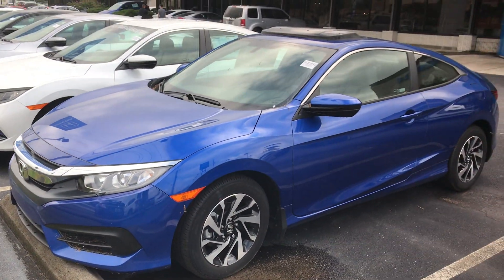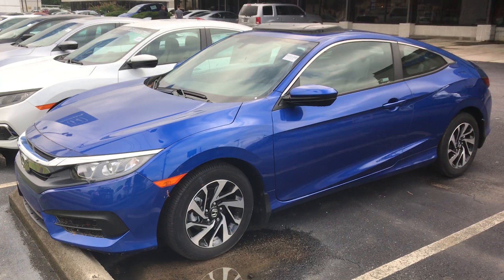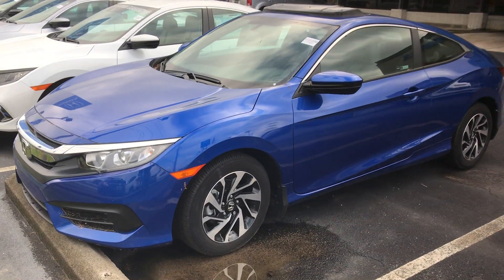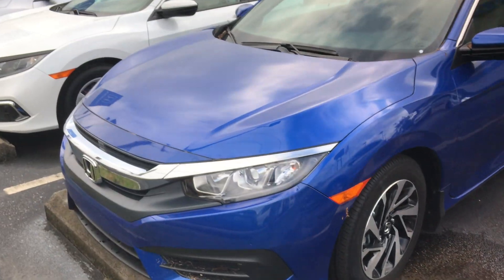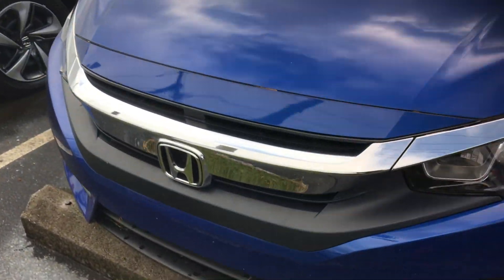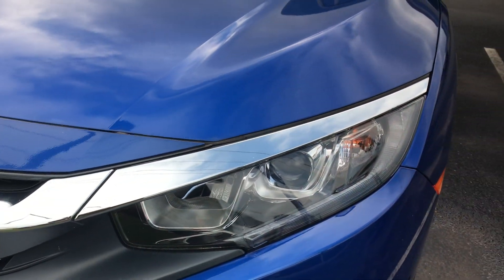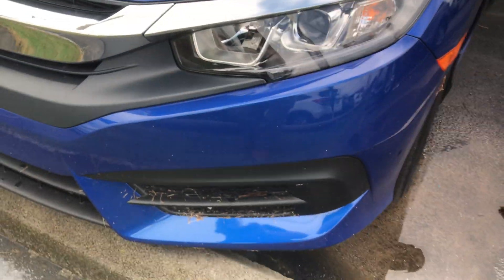Now, it looks like you inquired on a black coupe. I am Alabama's number one volume dealer, so I've got every trim, every color that you are looking for. But this is the EX Coupe. I want to go over a few of your highlights. Up front, you're going to have your LED lighting — that's going to be a high beam and low beam on this vehicle.